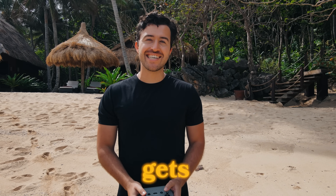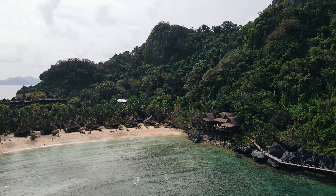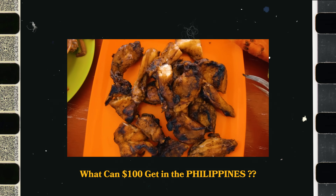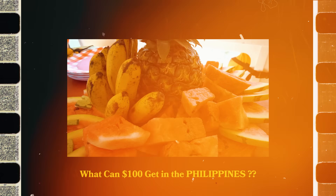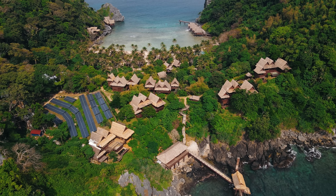This is what $1,000 gets in the Philippines. The Philippines is an affordable paradise. Previously, I have shown what $100 can get in the Philippines, but today I'm going to show you what we can get with $1,000.